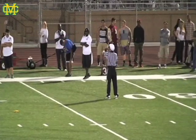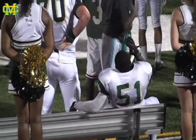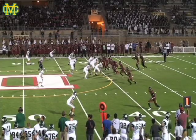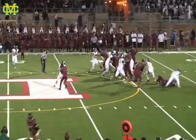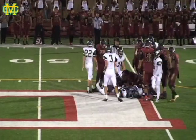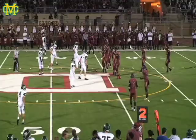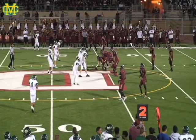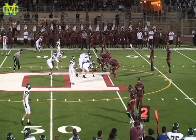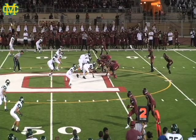There is a penalty on Downey — it's a motion call. That will set them five yards back, so it's going to be a first and 15 situation here. Downey's coaches are also looking for the same thing; they want to see how their players react to giving up a touchdown. Getting a motion penalty is certainly not how they wanted to get that started. After a six-yard run following the penalty, it is going to be second and nine for the Vikings.